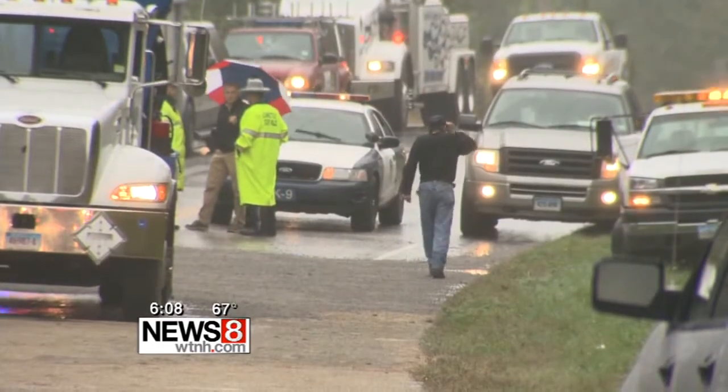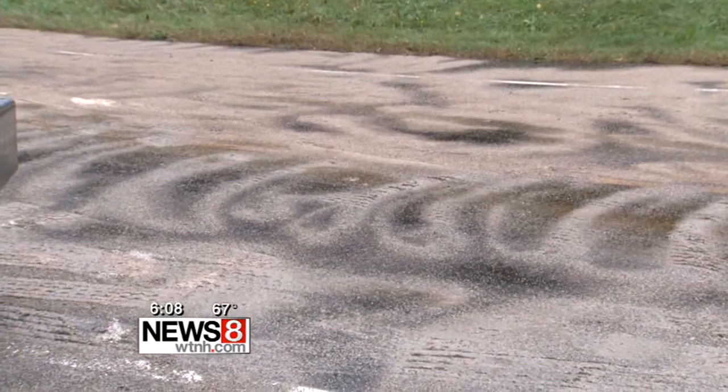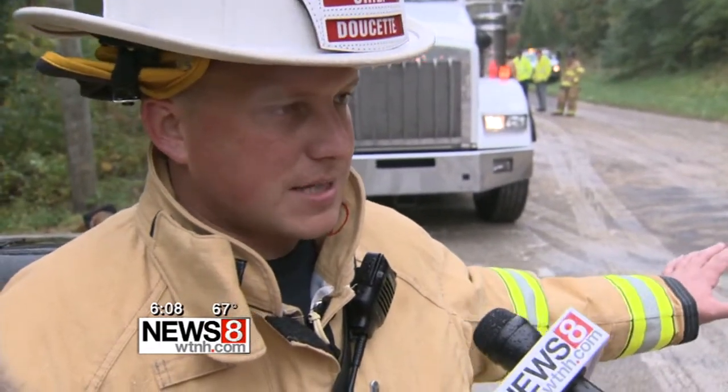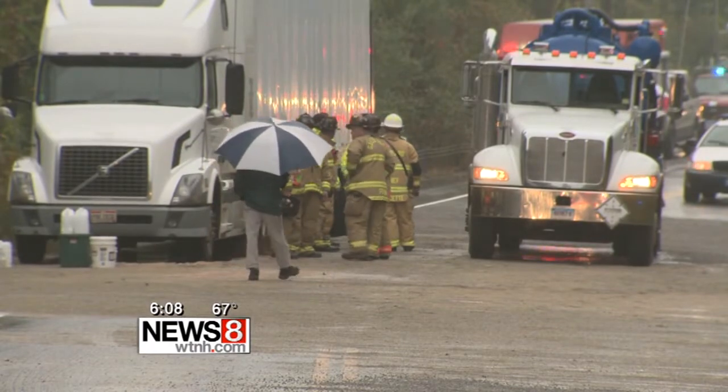The driver of the Stone Age Creations truck was questioned by police as other crews concentrated on cleanup. There are plans to remove a significant amount of soil along the east side of the roadway. The road was not reopened until a street sweeper cleared away most of the mess. In Ledyard, Tina Detell, News 8.